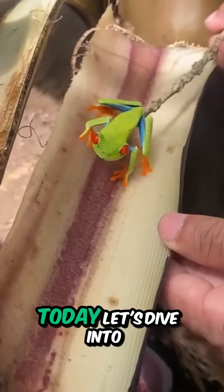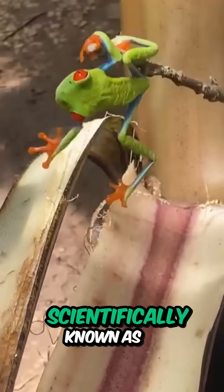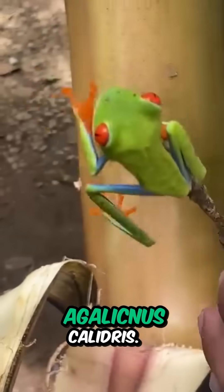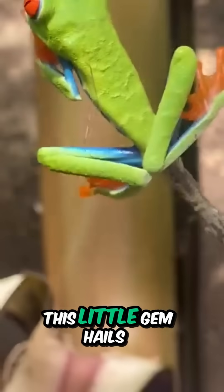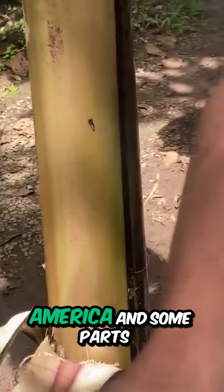Hello, nature lovers! Today, let's dive into the fascinating world of the red-eyed leaf frog, scientifically known as Agalychnis calydrius. This little gem hails from the lush tropical rainforests of Central America and some parts of Northern South America.